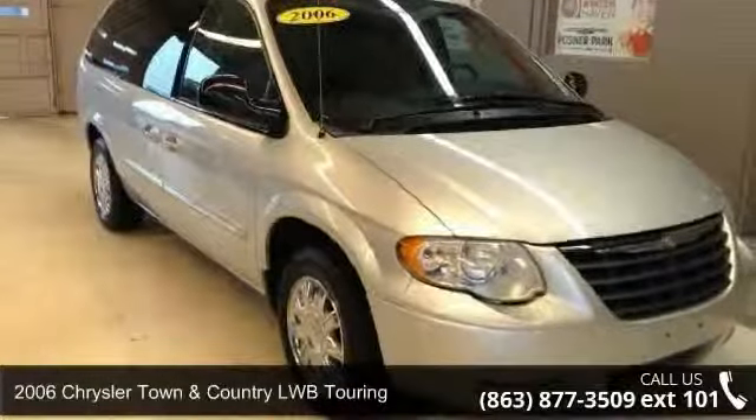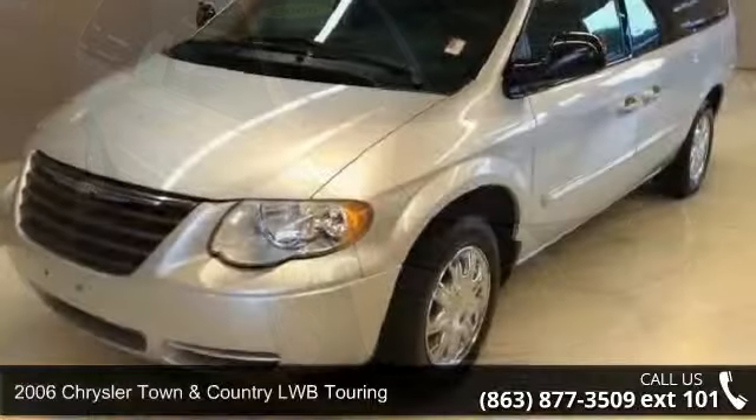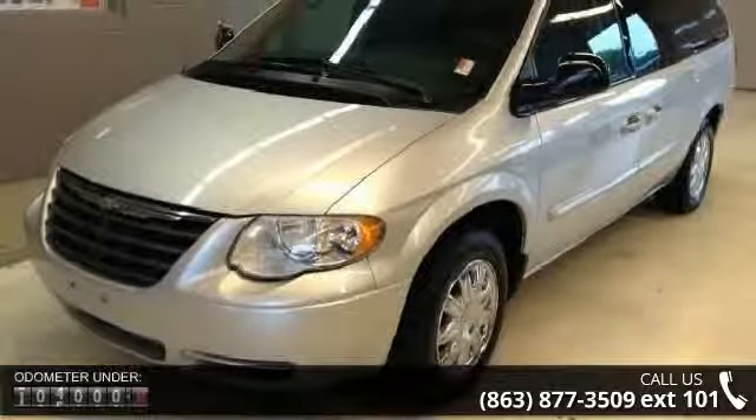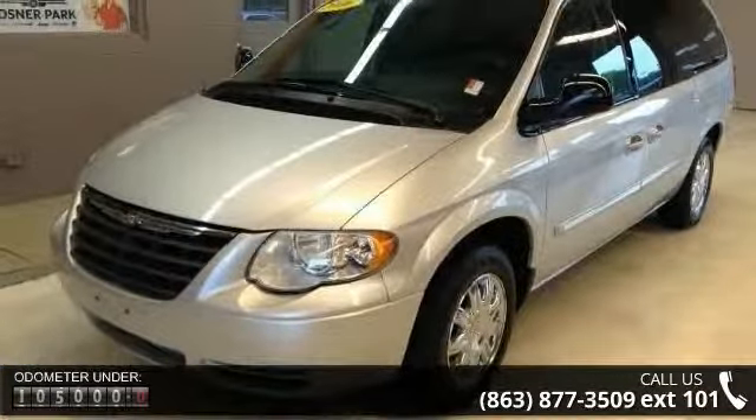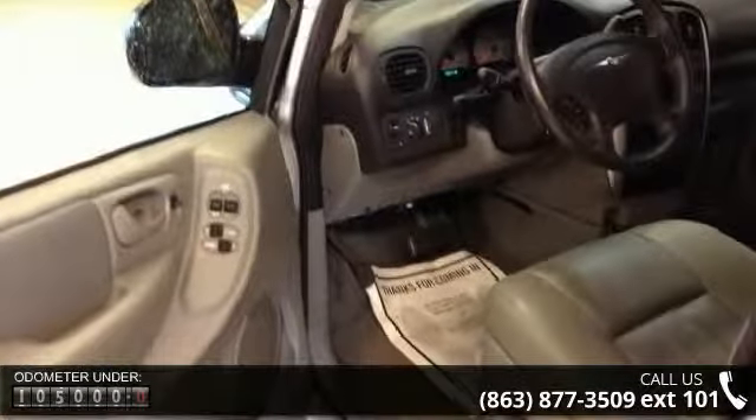Step into the 2006 Chrysler Town & Country LWB Touring. This may be the set of wheels you've been looking for. This vehicle comes with a reliable 6-cylinder engine, connected to a smooth shifting automatic transmission.